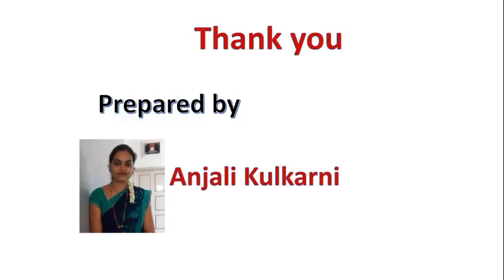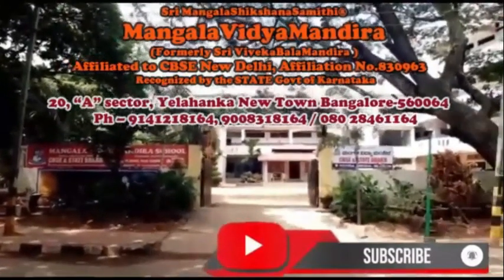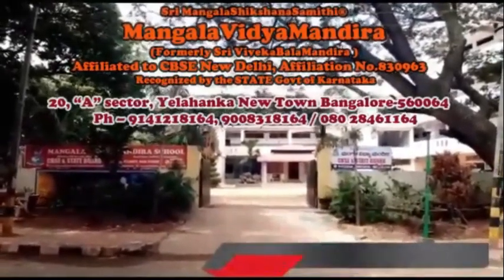This is all about our clean habits. I hope you understood this lesson. Now the time for homework: read the lesson, do the working page in the textbook, and paste the pictures of body parts in your classwork. Thank you.